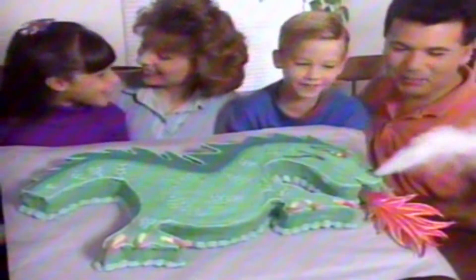Holy cow, a dragon cake that breathes safe, mysterious smoke. Jell-O that glows in the dark. Food that looks like hungry dinosaurs. Introducing the amazing special effects cookbook.